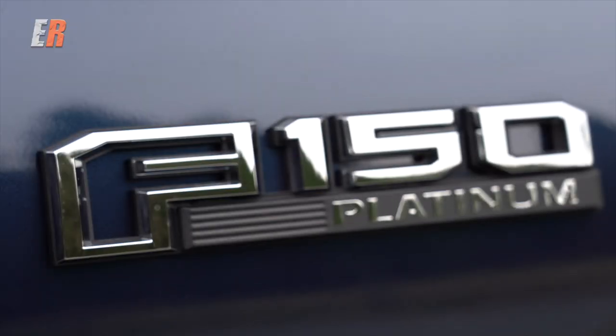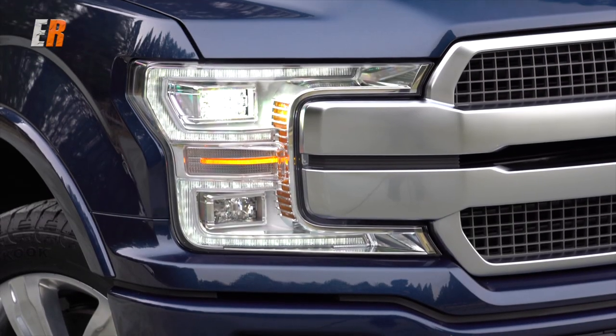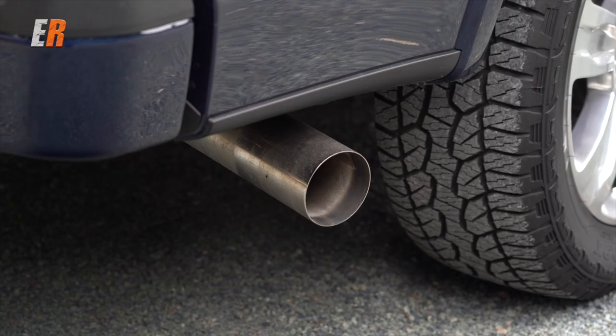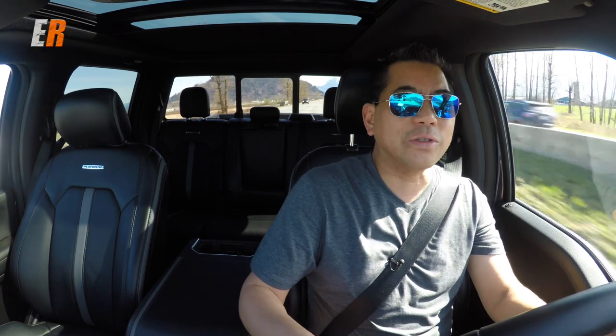The new F-150 Platinum doesn't come cheap. It starts just under $72,000 Canadian dollars. Then if you want to add on the diesel Power Stroke engine that we have here, that's an additional $5,600. Then if you really load up with all the options, you're going to run it up to about $85,000, which is what this one sits at right now.